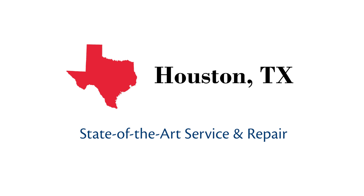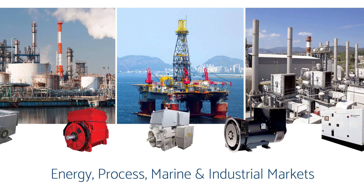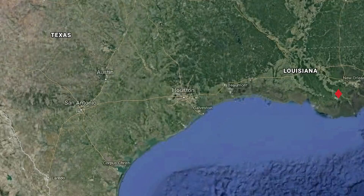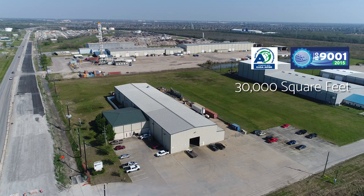Ward Leonard Texas, located in Houston, is a state-of-the-art service and repair center providing low, medium, and high voltage motor, generator, control, and pump solutions to a wide range of energy, process, marine, and industrial markets worldwide. Strategically located along the Gulf Coast near major cities, interstates, and ports, Ward Leonard's Houston location is an ISO certified and ESA accredited facility comprising over 30,000 square feet of Class A space on more than eight acres, featuring leading-edge service technologies.